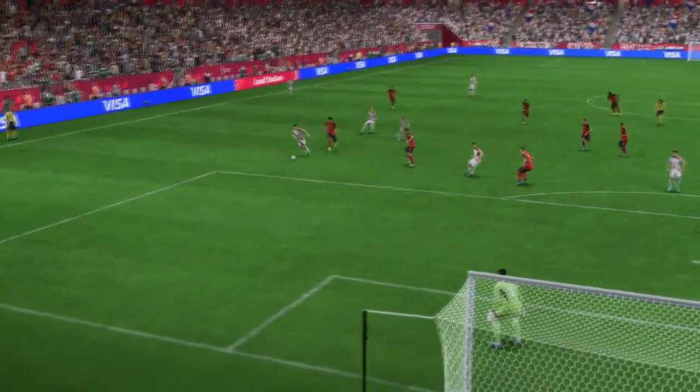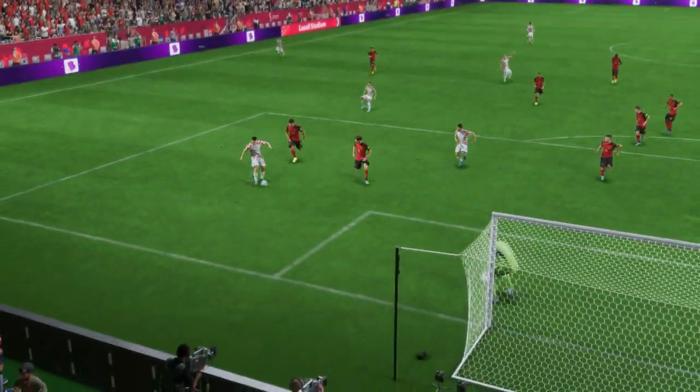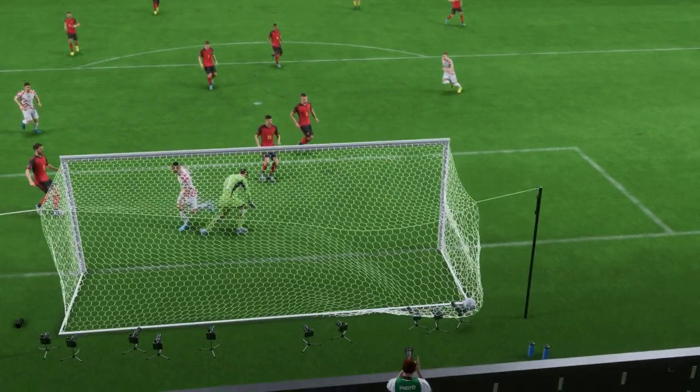Just look at his movement — he knows exactly how to find space. And it's also a tidy finish. That's a nice goal.